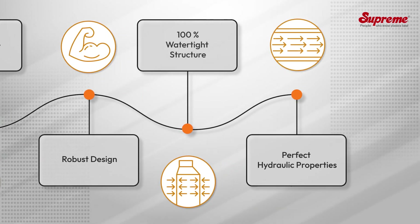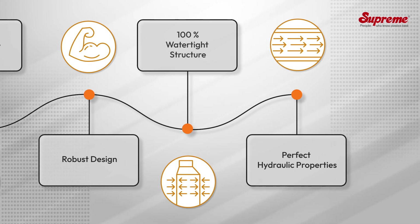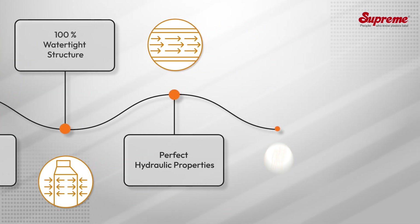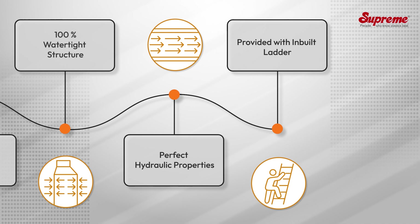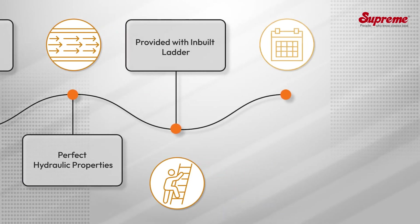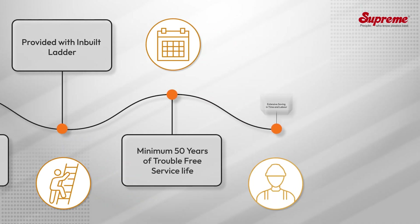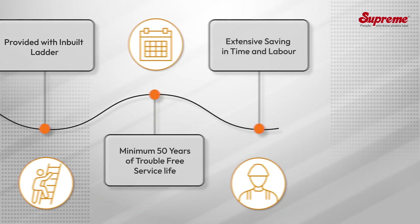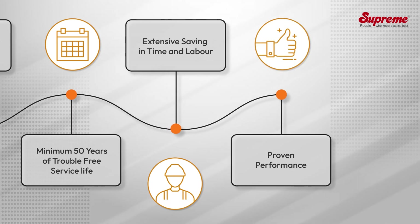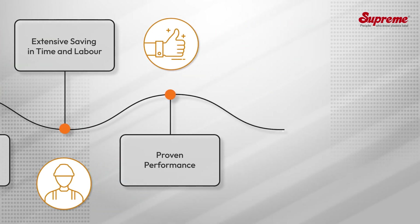The 100 percent watertight structure makes it free from infiltration, exfiltration, and root penetration. Perfect hydraulic properties and streamlined design eliminate the possibility of blockage. Provided with a built-in ladder to facilitate easy cleaning and maintenance, the system offers a minimum 50 years of trouble-free service life with extensive savings in time and labor.